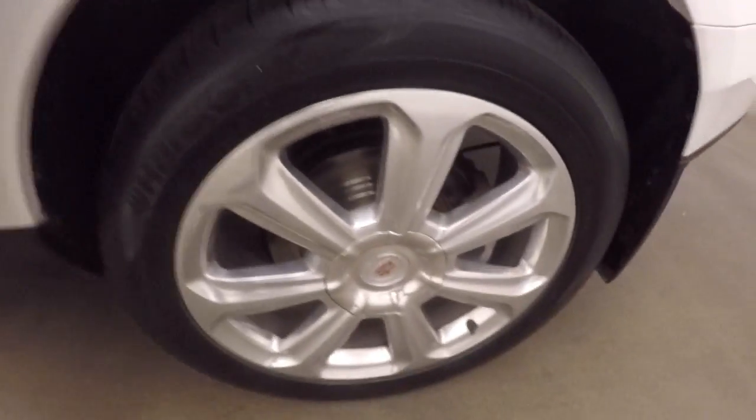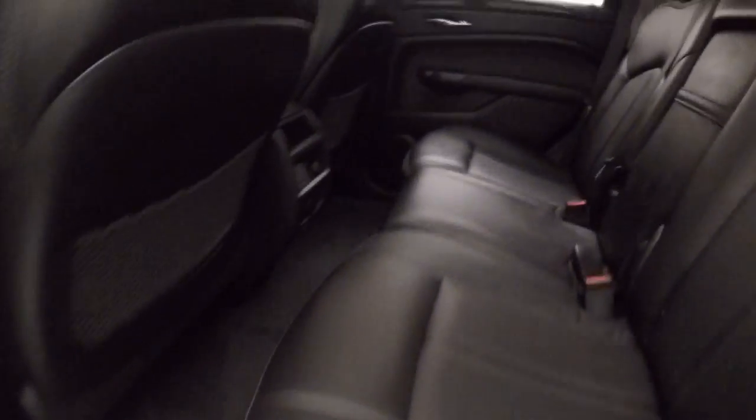Nice polished alloy wheels. The interior's in great shape with nice black leather. Plenty of space, nice and comfortable. All your controls are on the door.